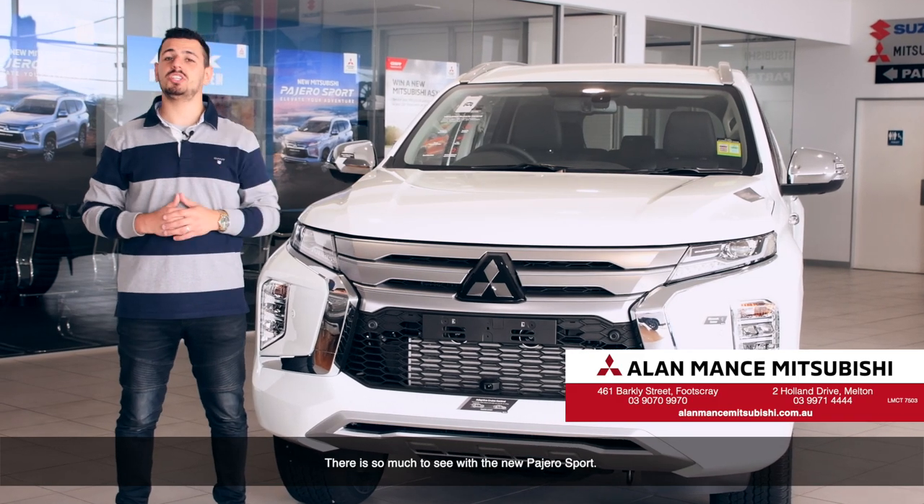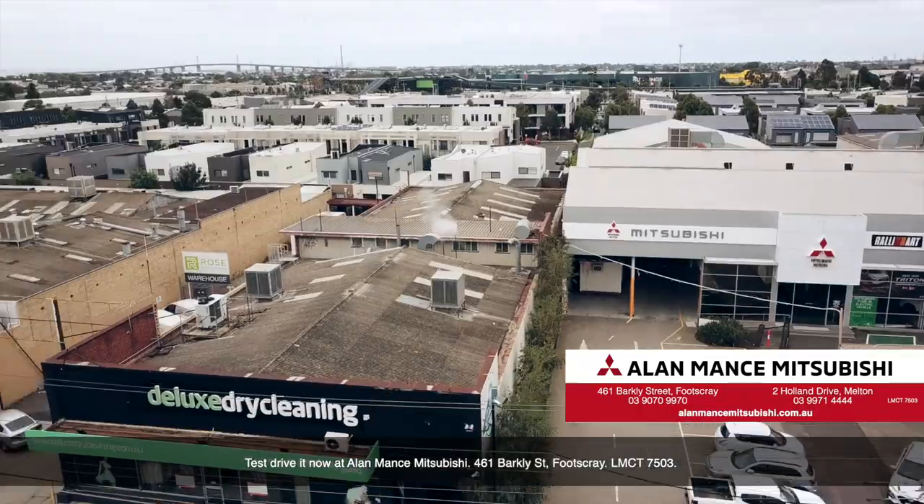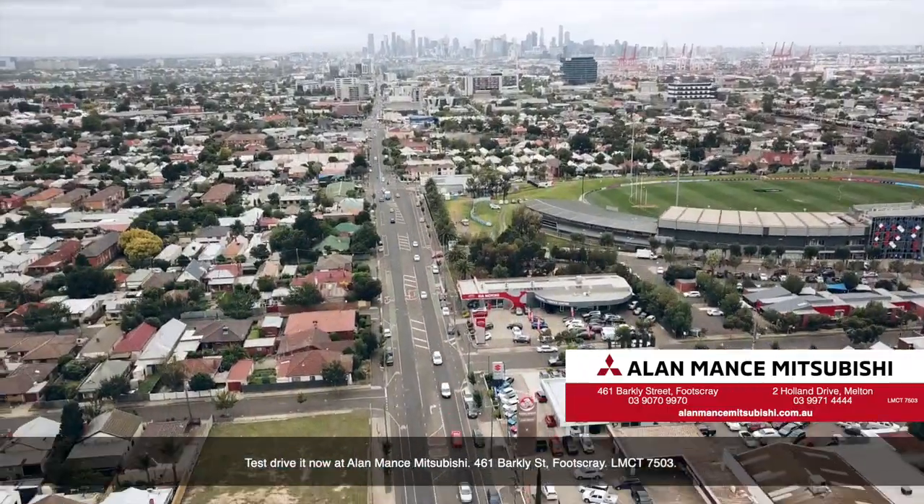There is so much to see with the new Pajero Sport. Test drive it now at Alamance Mitsubishi, 461 Barkley Street, Footscray. LMCT 7503.